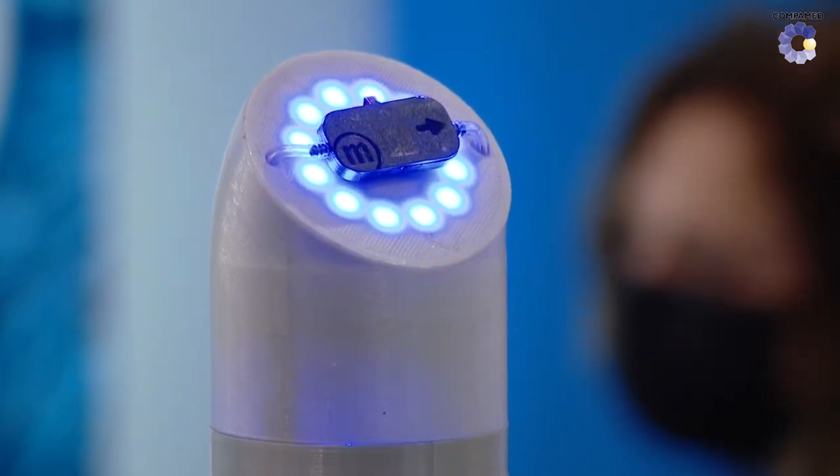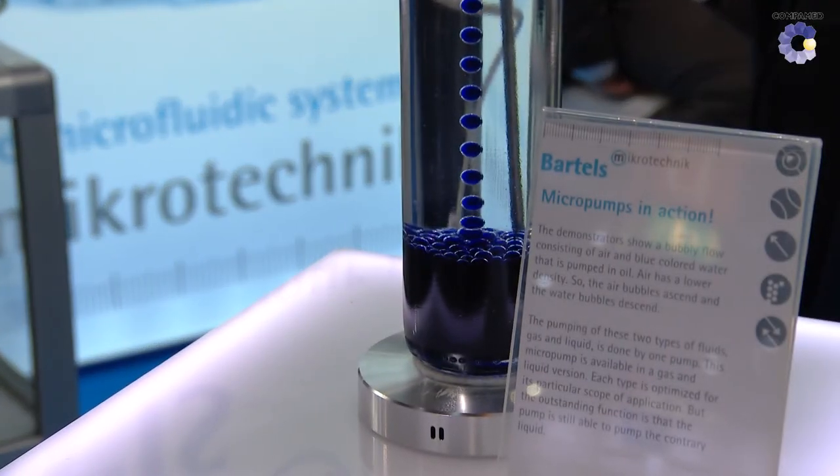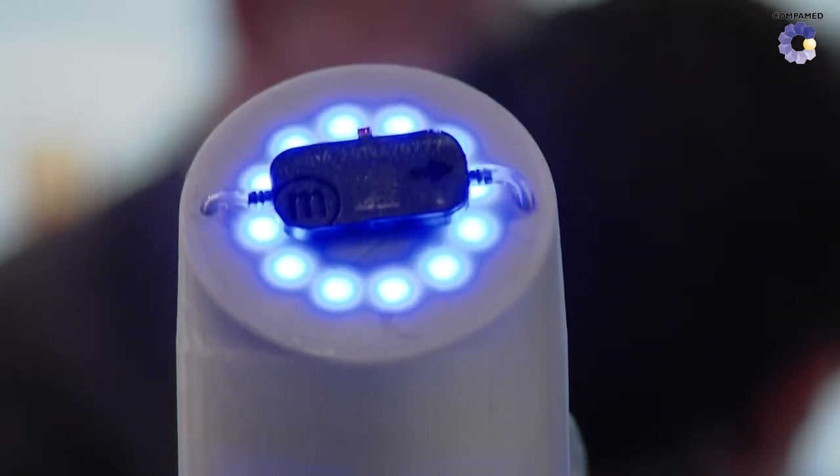Microfluidics can miniaturize medical devices, and I think it is even necessary to use microfluidics to miniaturize such devices. And that can have a big impact on the patient's lives, as they are able to determine their disease or the progress of their health.